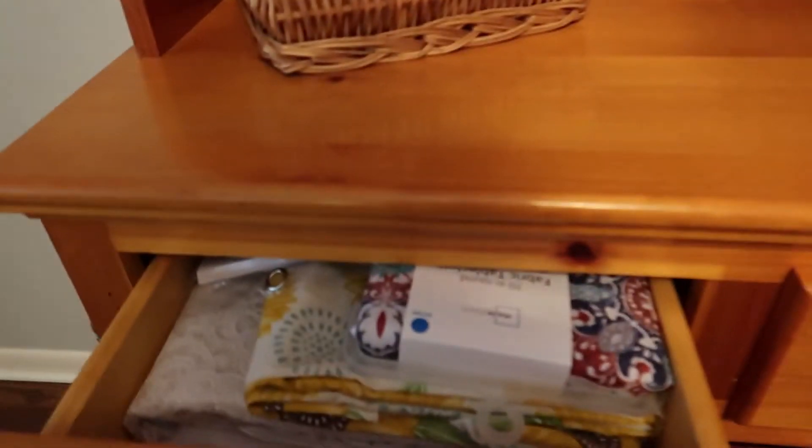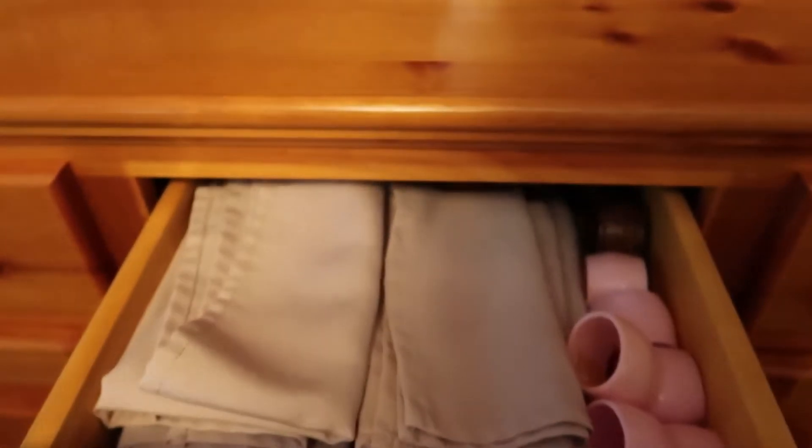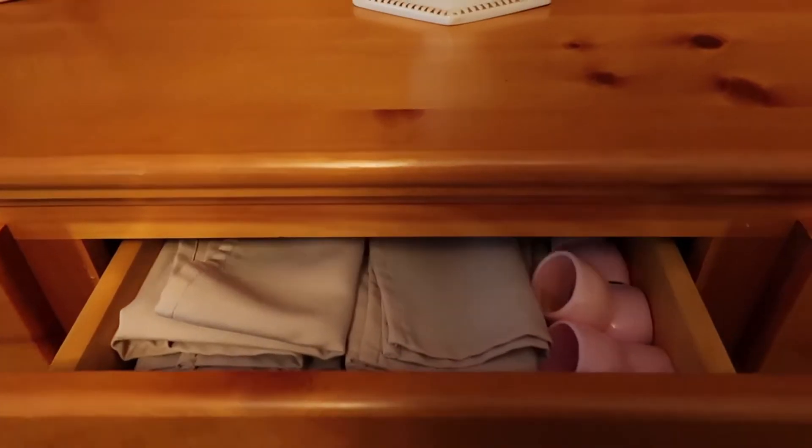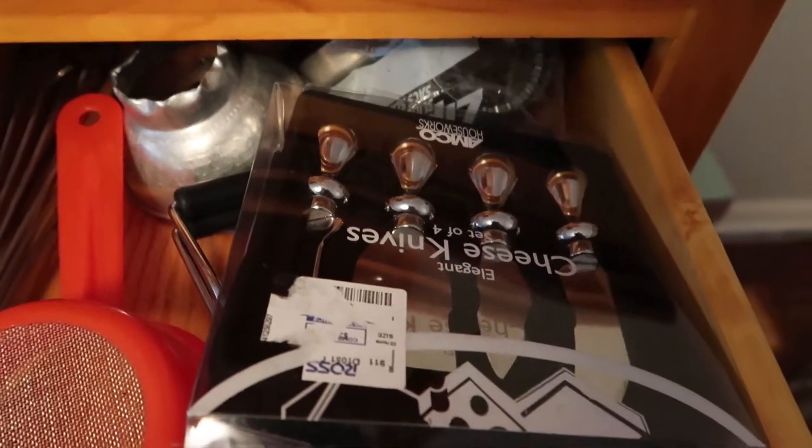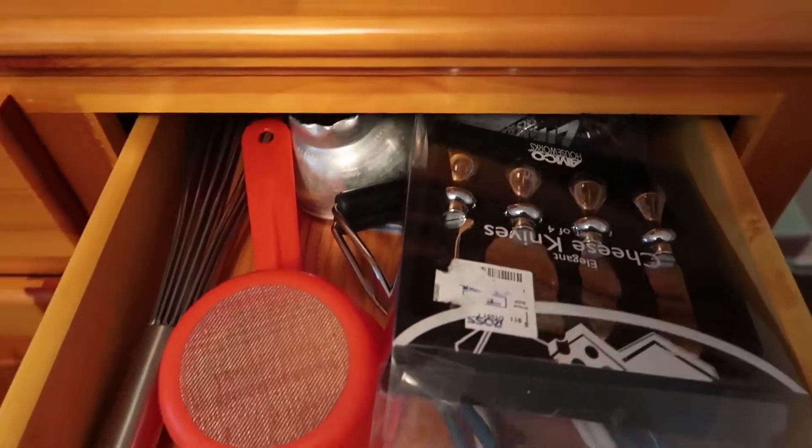This first drawer is just some tablecloths. The second drawer I have my cloth napkins and some different types of napkin rings. And then this last drawer I'm going to be emptying out later — these are just a few items that I need to work into my kitchen.